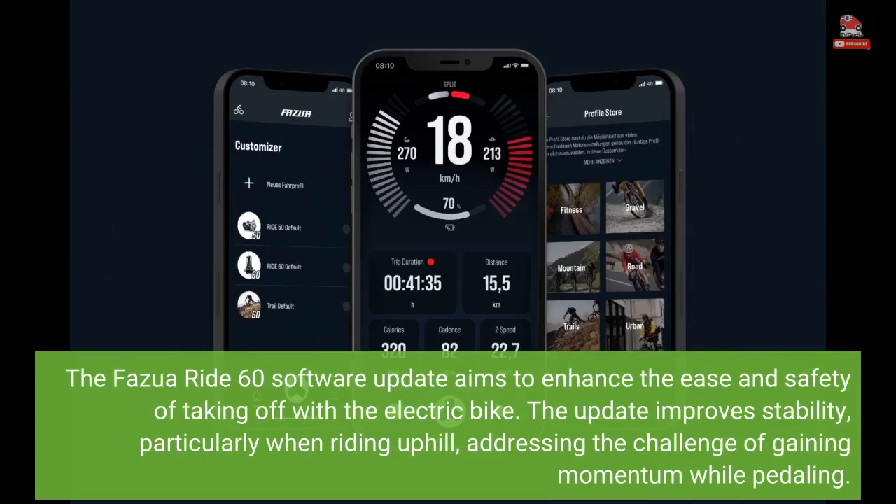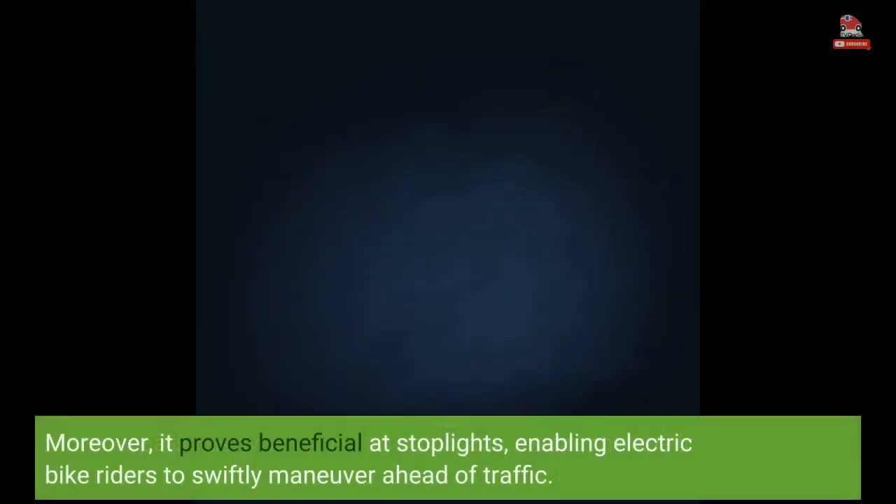The Fasua Ride 60 software update aims to enhance the ease and safety of taking off with the electric bike. The update improves stability, particularly when riding uphill, addressing the challenge of gaining momentum while pedaling. Moreover, it proves beneficial at stoplights, enabling electric bike riders to swiftly maneuver ahead of traffic.